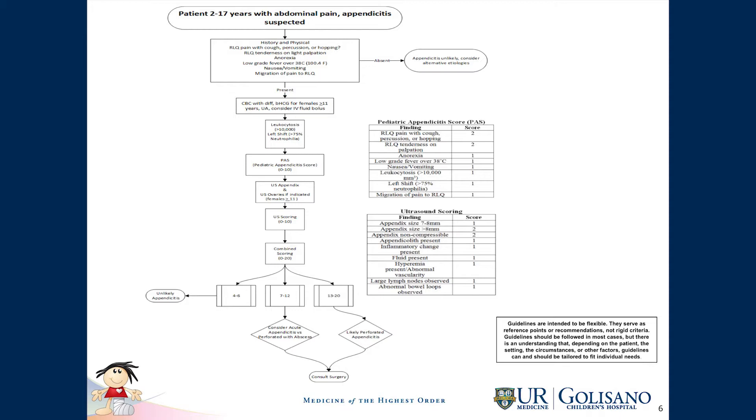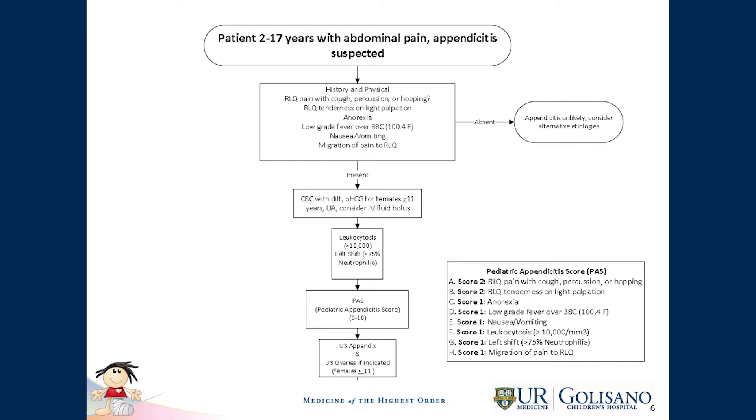This is the pathway which was developed. As you can see, it's fairly complicated on this slide, but we've broken it down into two separate diagrams. On the left side, for patients between 2 and 17 years of age, you can see the flow sheet which begins with a typical clinical history and progresses through different phases of the scoring — a clinical scoring and an ultrasound scoring — which at the end of the pathway leads to a grouping of patients determining their likelihood of having appendicitis.